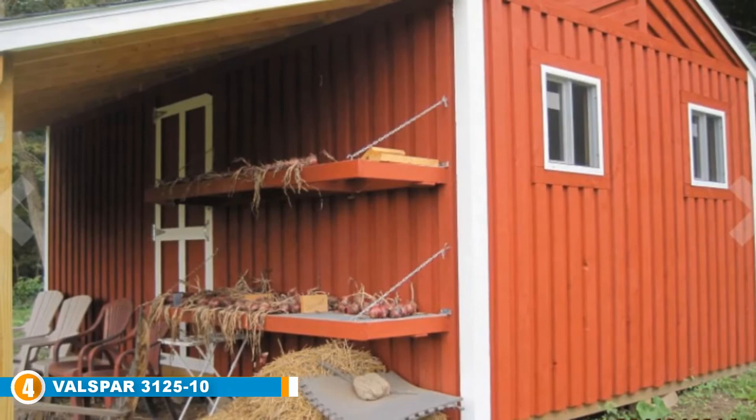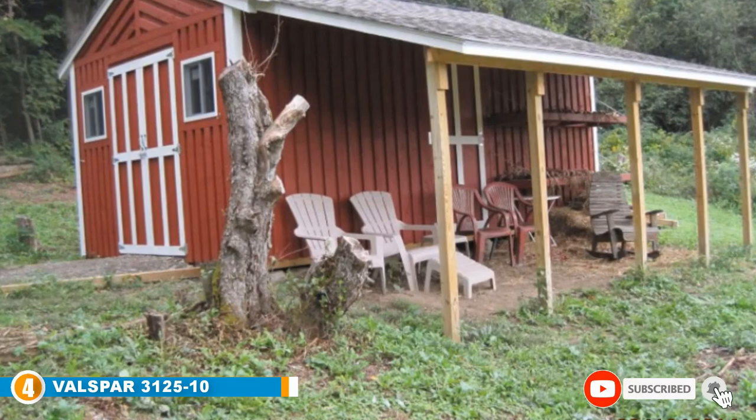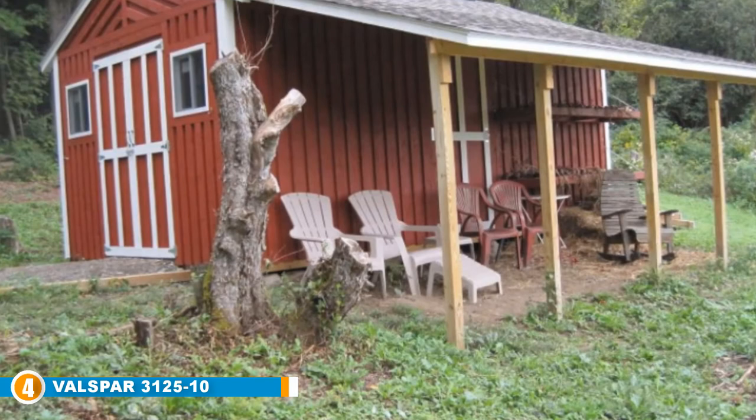Apart from wood, this paint also works on other exterior surfaces such as masonry, weathersteel, primed metal, and many other areas. With such versatility, you won't have any excess paint go to waste since you can use it in other areas around your home.